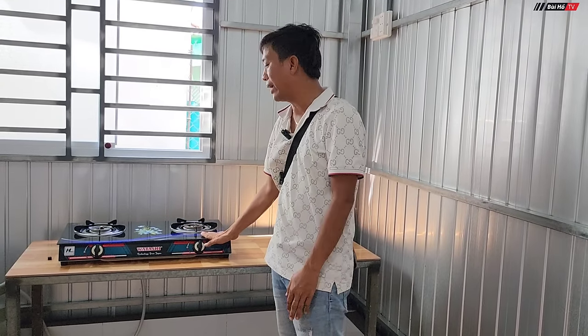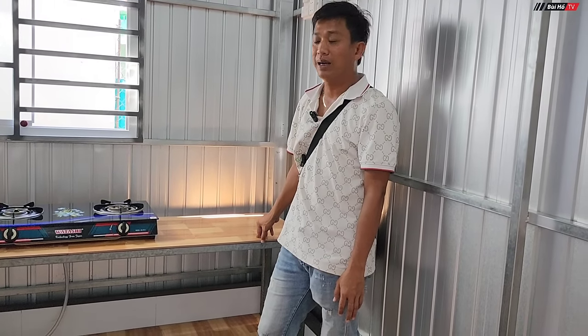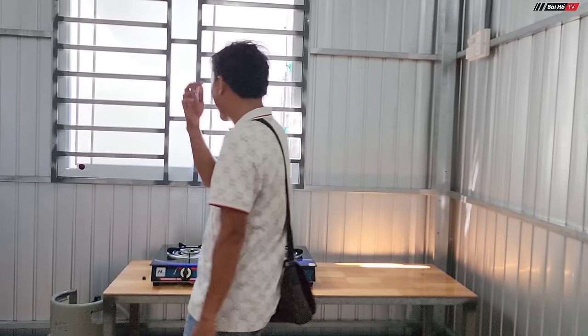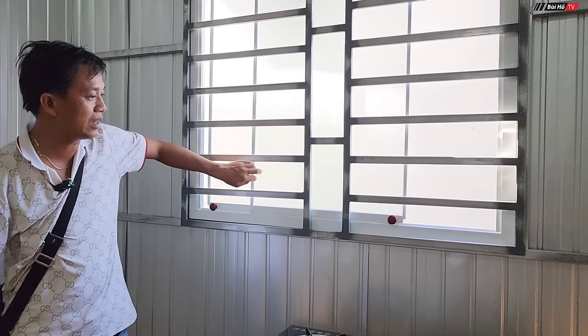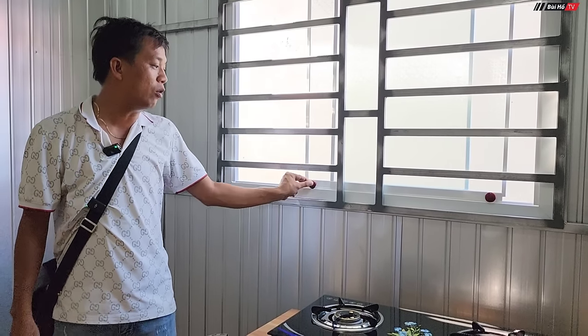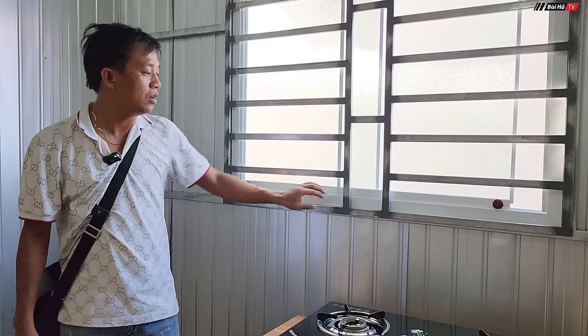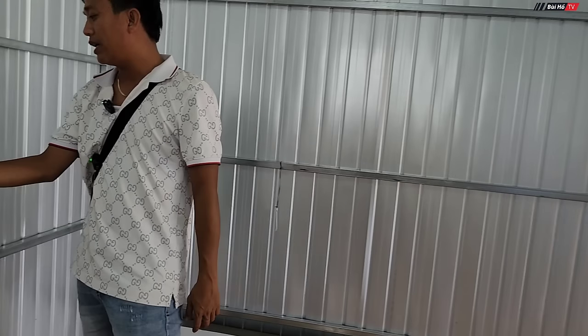The gas stove set including stove, gas tank, and hose costs 1.25 million VND — funded by donor Chú Ken Vinh Trần in the US — making a total of 2.95 million VND. The kitchen section was donated by anh Vũ. The kitchen door is a sliding aluminum door — very smooth and lightweight. With ventilation through the door, cooking odors can escape easily. The total construction cost for this house — between teams of anh Hộp, anh Vũ, and anh Hải — is 92 million 500 thousand VND, or 92 million 900 thousand VND total.